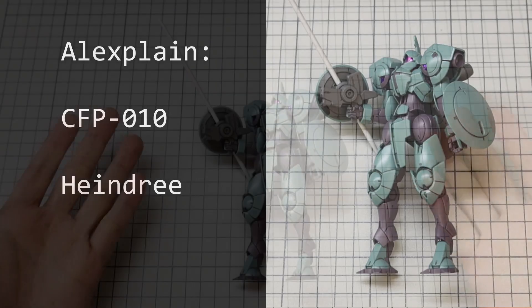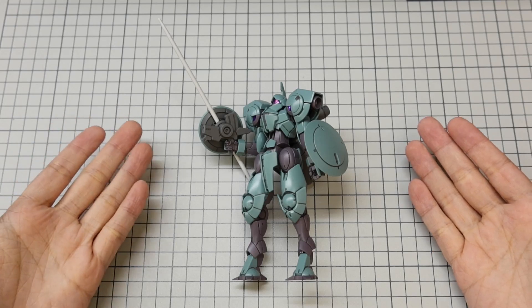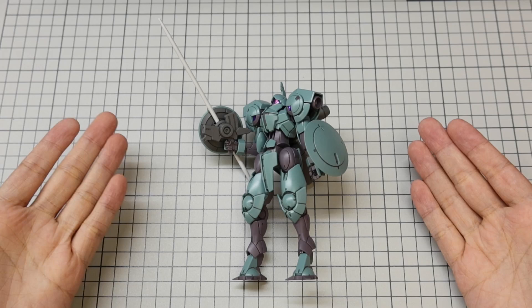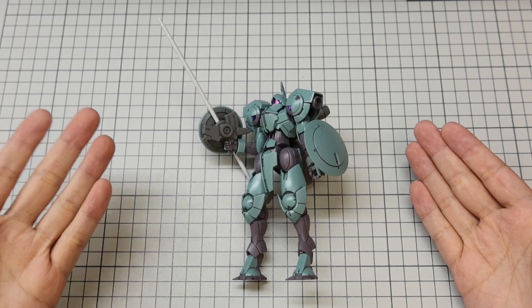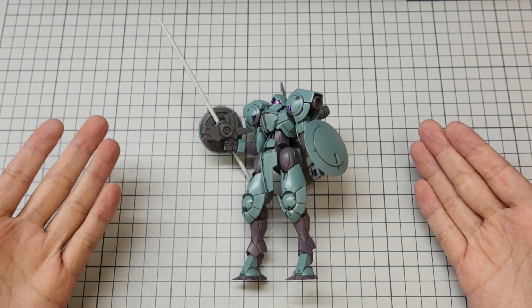Hi, this is AI Explained. This time I will explain the Heindree — model number CFP-10 — the base model standard mobile suit manufactured by Grassley Defense System in Astella.